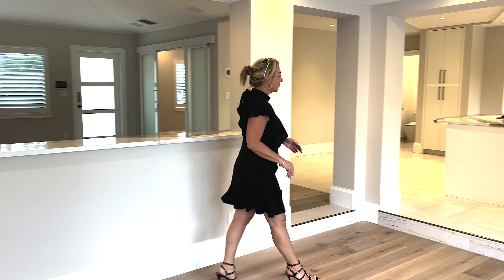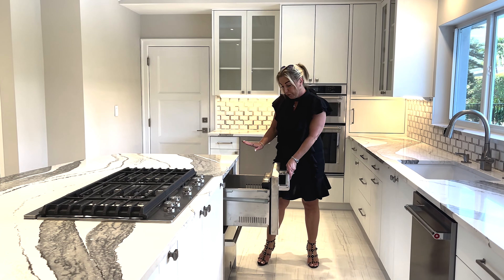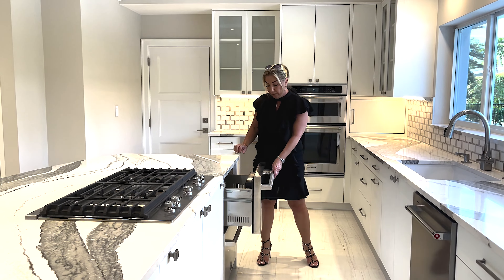Let me show you some of the awesome features this property has. The kitchen has marble countertops, a gas stove, and little spice pull-out drawers where all of your cooking utensils would go.